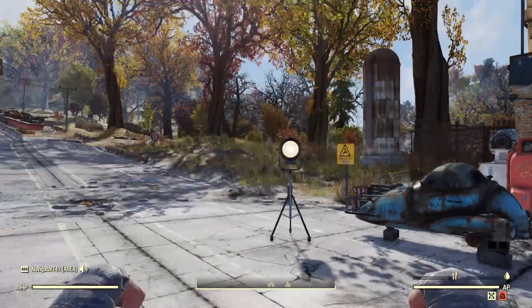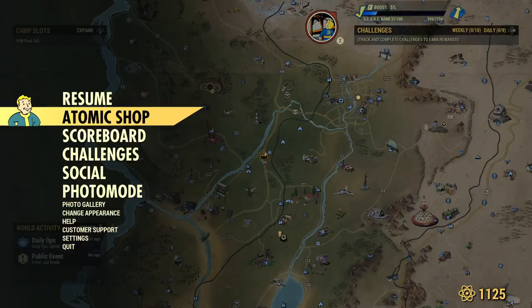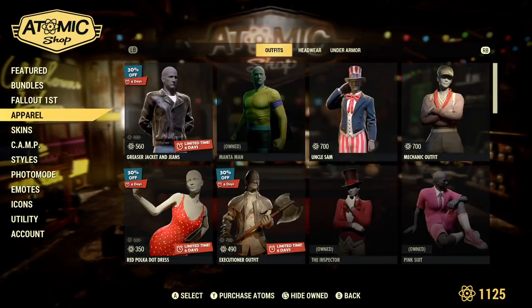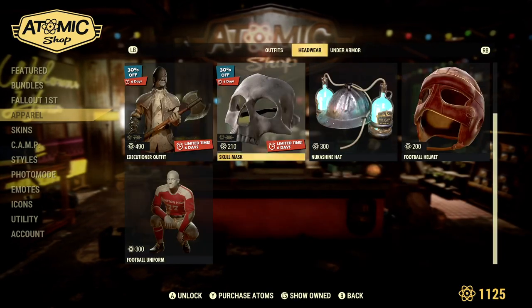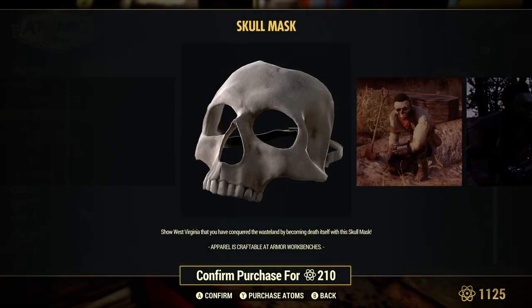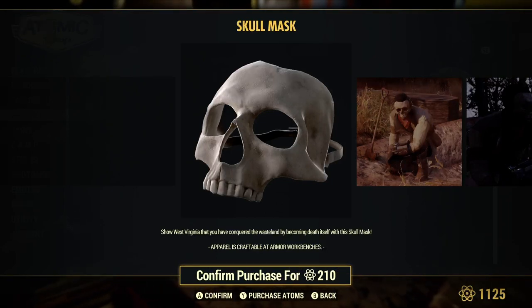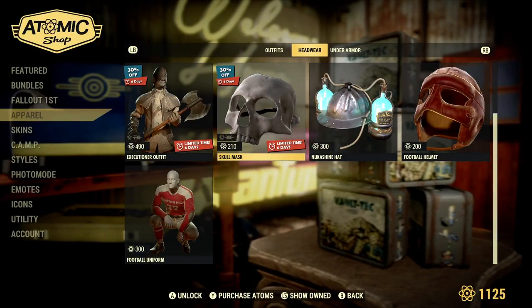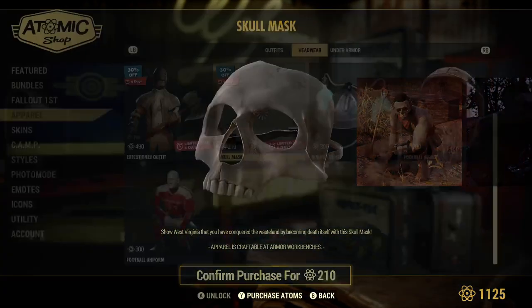So let me show you what this item is. It's kind of weird, being in February, I wouldn't really expect to see this item. But if I go down here to Apparel, you will see that the Skull Mask is back. 'Show West Virginia that you have conquered the wasteland by becoming Death itself with this Skull Mask.' The price was $300, but it is on sale for $210, I guess for this week only.